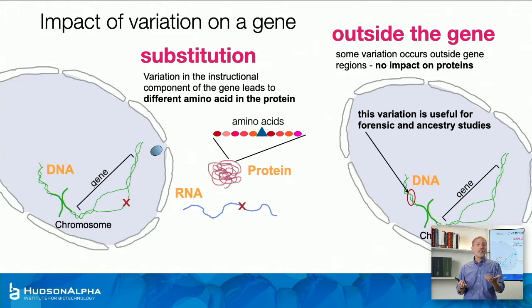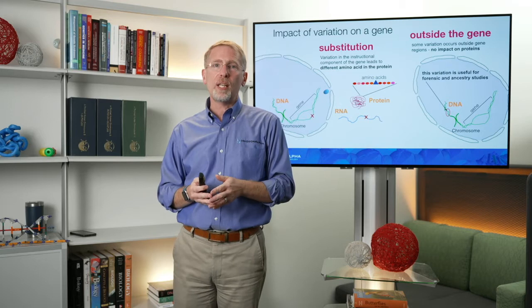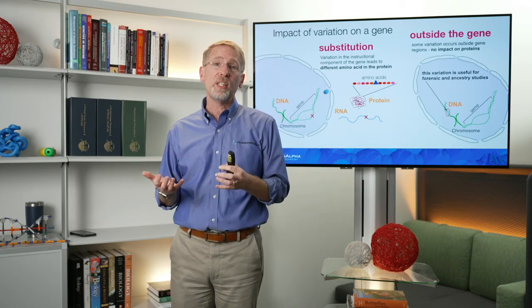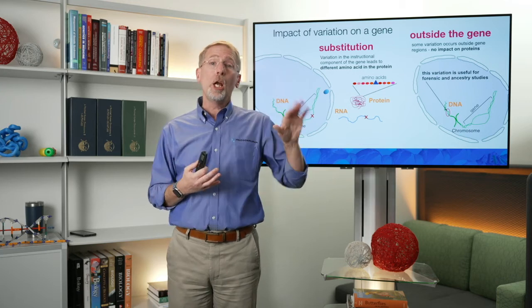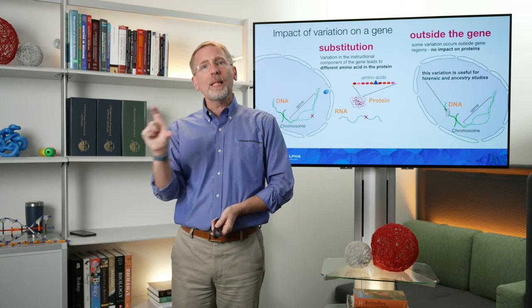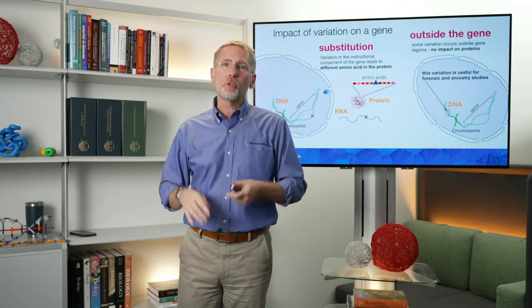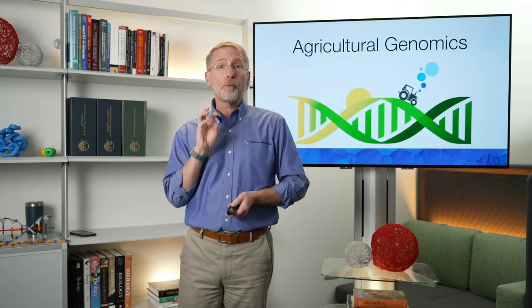Regions way outside of genes are part of normal variation and don't typically impact health or traits, but they're great if you're looking for identity. When you think about ancestry — using your genetics for websites like Ancestry.com or 23andMe — these are the regions they look at. These are also the kinds of regions used in forensics, when you've got a DNA sample left at a crime scene and you're trying to match it to a panel of suspects. That's our last bit of basics on the central dogma and DNA variation. Now let's apply this to agricultural genomics.